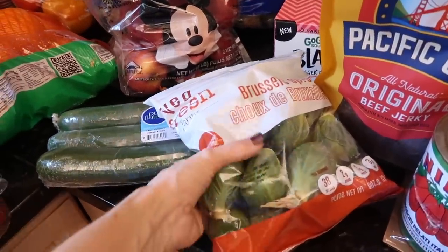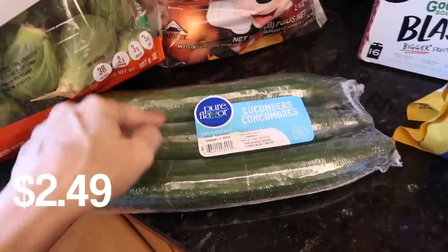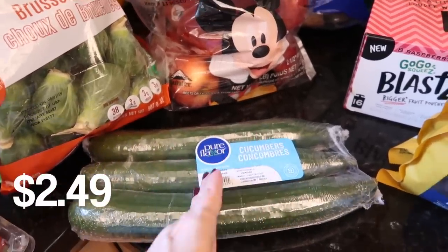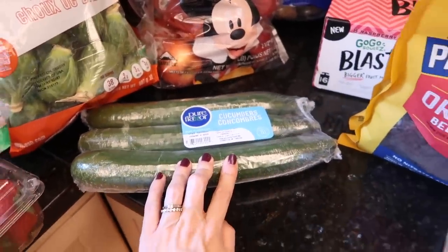Got some Brussels sprouts — no change there because you guys know I'm obsessed with Brussels sprouts, breakfast lunch and dinner. Cucumbers — it was a sad couple of days, I'm not even gonna lie. I was making my salad without cucumbers because I didn't have any. Can you believe it? So I ate a very sad salad.